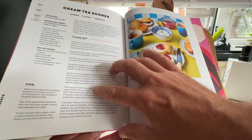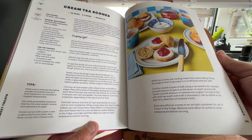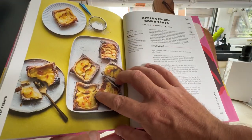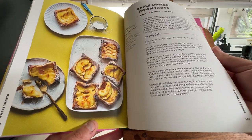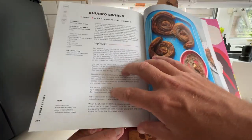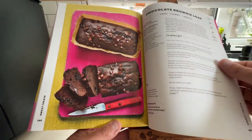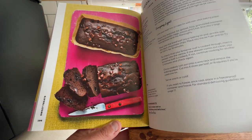I'm not a lover of fruit. Green Tea Scones — whatever you call them, they look nice. Apple Upside Down Tarts — I won't be touching them with a barge pole. Churro Swirls. Chocolate Brownie Loaf — I think Wanda will probably be trying that.